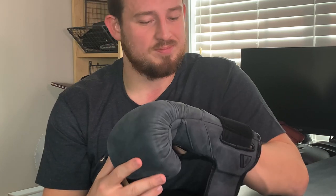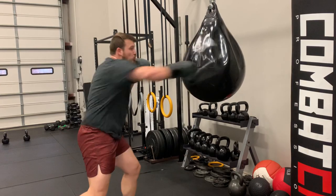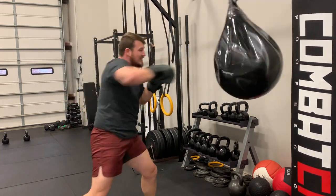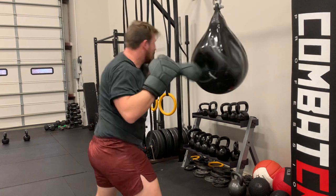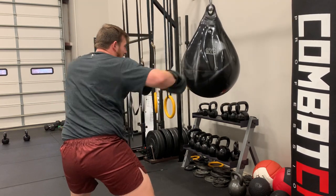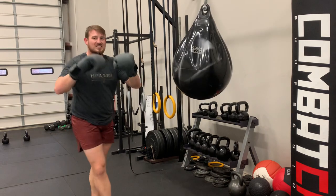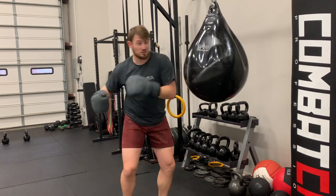100% full grain leather — the Hayabusa T3 LX. No knuckle pain — I was a little worried because they look like they're designed more for looks, but they feel so good and look so slick. No bend in the wrist. It really gives you a tool to smack the bag and use full power without worrying about the knuckle.